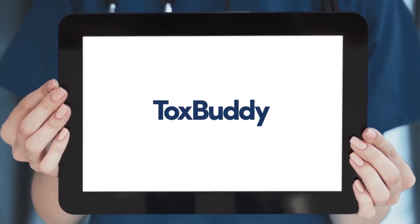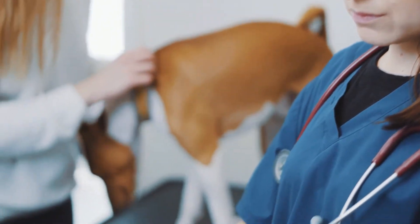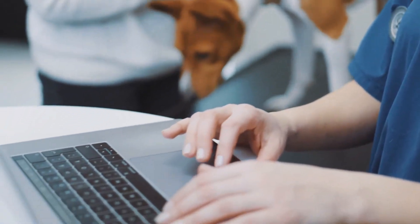That's why we developed TalksBuddy, a quick, reliable, and easy to use online service to help veterinarians treat dog poisonings.